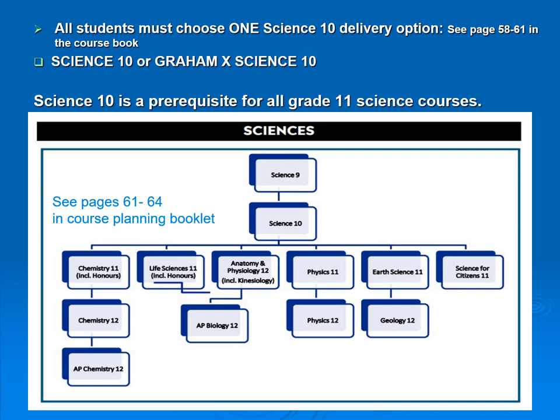All students must choose one science at the grade 10 level, and from grade 10 science they pick from the specialized grade 11 courses: Chemistry including honors, Life Sciences (Biology) including honors, Anatomy and Physiology, Physics 11, Science 11, and Science for Citizens — all of which meet the graduation requirement. However, if you're planning on going into sciences, you'll likely need a science at the grade 12 level, possibly more than one. If you're interested in advanced placement courses, plan ahead and make your counselors aware. Check with your science teacher or read the course booklet for further questions.